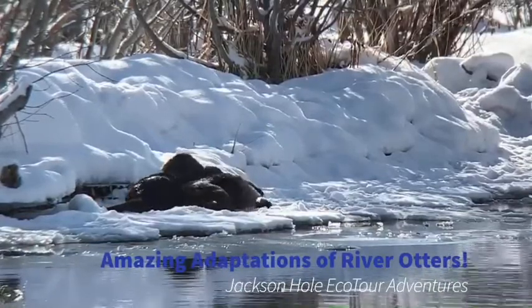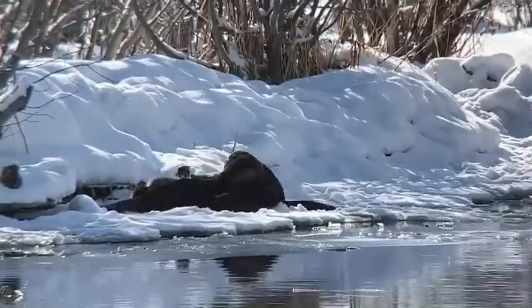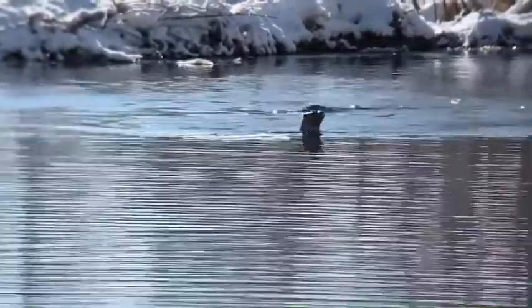It's Josh from Ecotour Adventures, and today we're going to learn about some cool adaptations of one of my favorite animals in the Greater Yellowstone ecosystem — river otters. A big thanks to guides Laura Kraszewski and Kelsey Wellington for getting this great spotting scope footage during one of our winter wildlife tours.